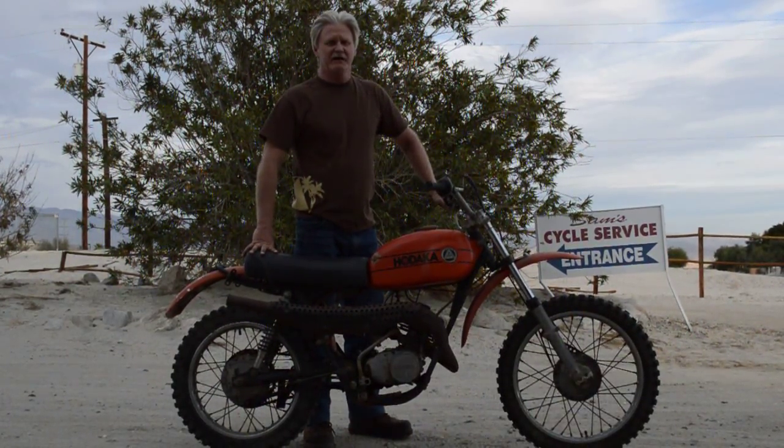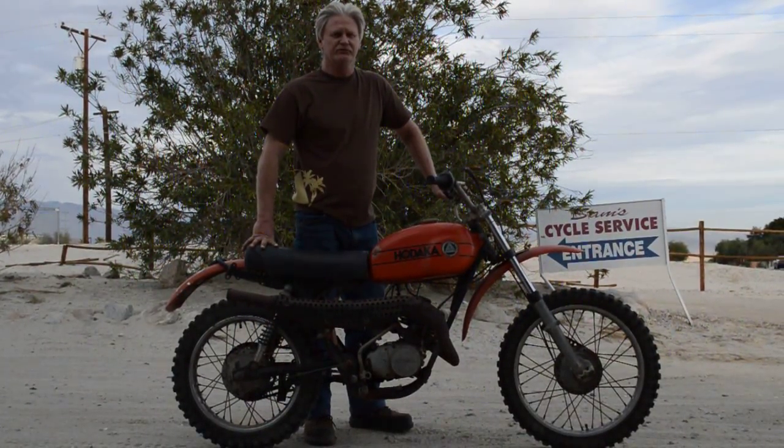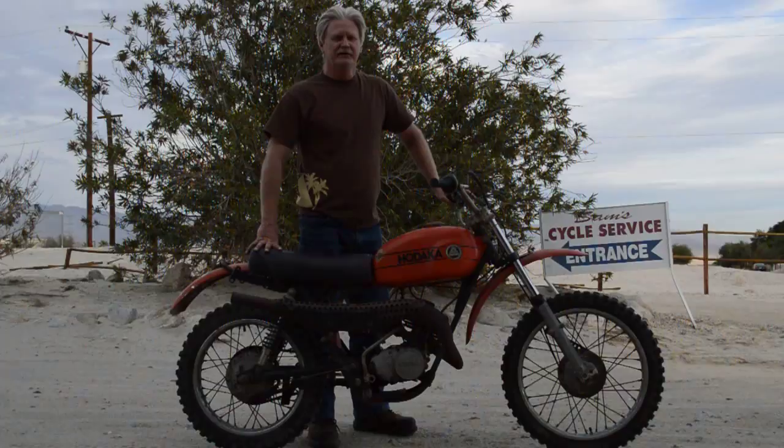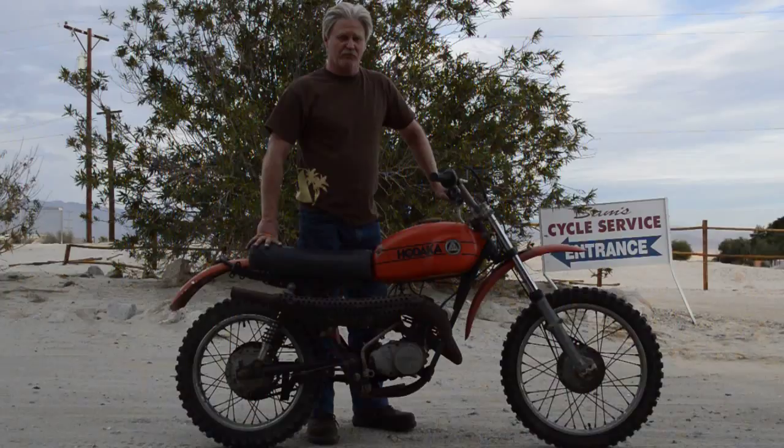It has a clear title from the owner. I have this original registration card from 1992, which shows he owned it since 1992. I don't know about the previous owners, but it's a great running little bike.